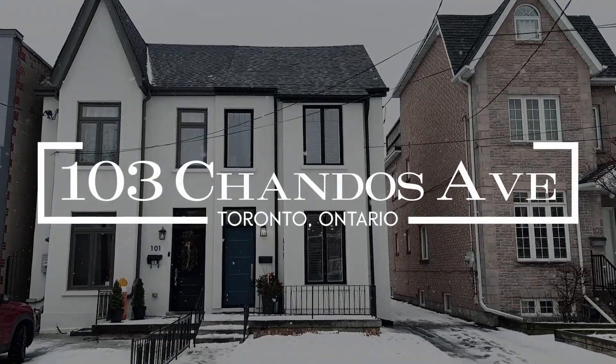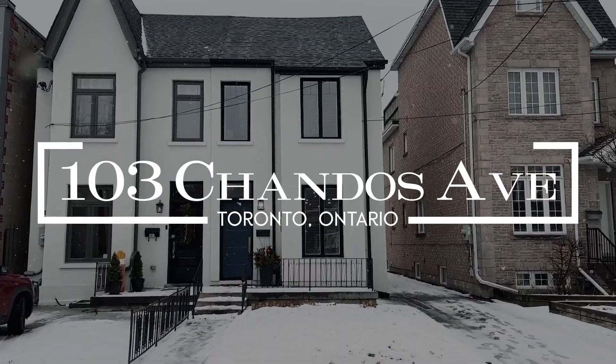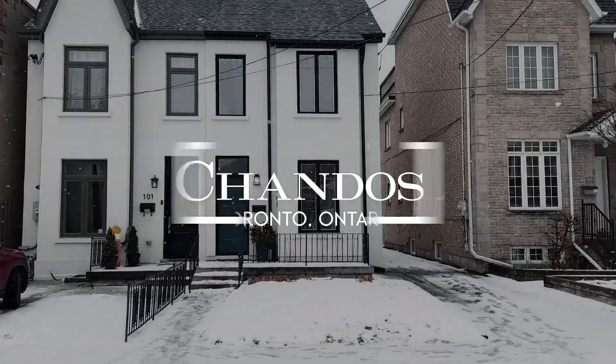Hi everyone, welcome to our newest listing, 103 Chandos Avenue, located in the beautiful Dovercourt neighborhood, where you are literally steps away from so many great parks, excellent schools, the super trendy Gary Avenue, great accessibility to TTC and transit, and a short distance to the downtown core. This home has way too many features and upgrades for me to list, so I'm going to share with you the top three reasons you're absolutely going to fall in love with this home. Let's go on in and have a look.